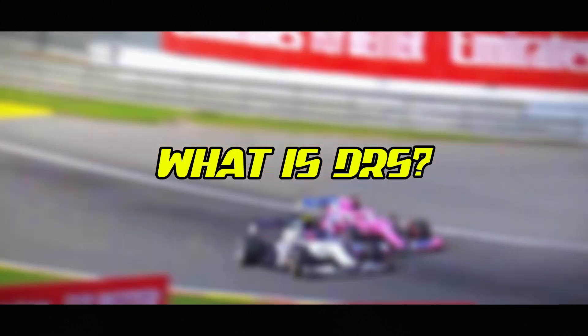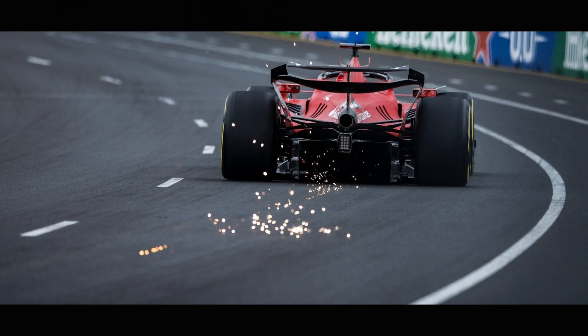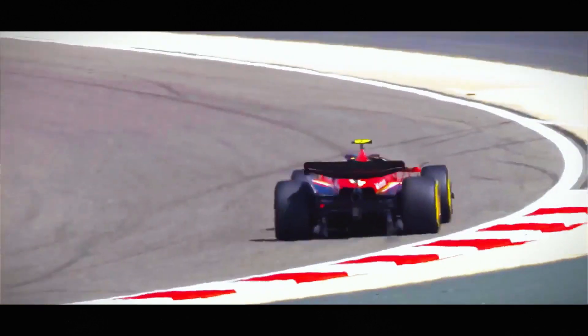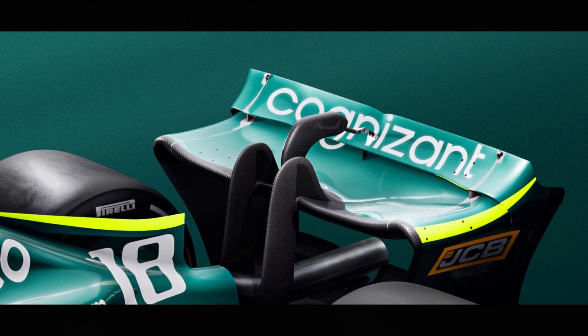DRS, or Drag Reduction System, was introduced to Formula One in 2011 as a solution to improve overtaking. It's essentially an adjustable flap on the rear wing that, when activated, reduces aerodynamic drag on the car, allowing it to achieve higher top speeds on straights. Let's break down how it works in simple terms.